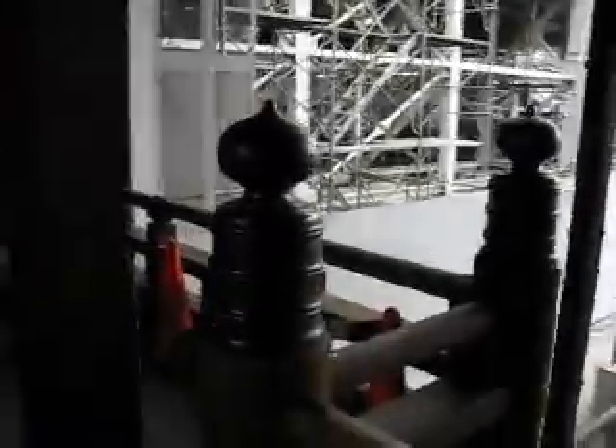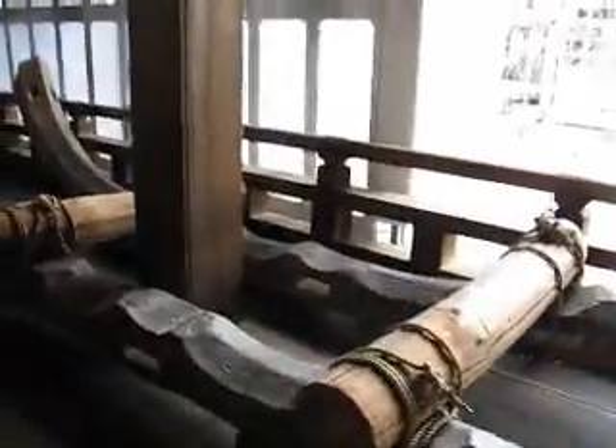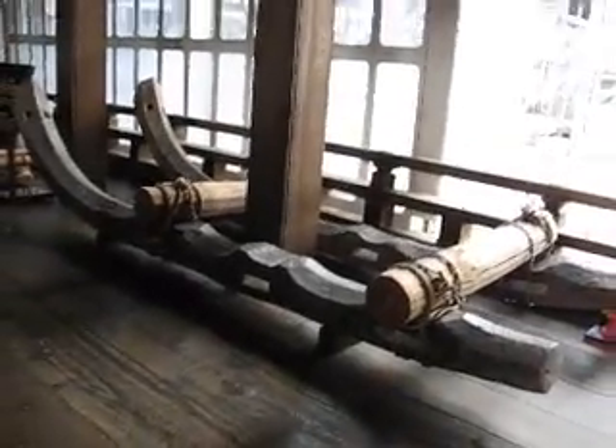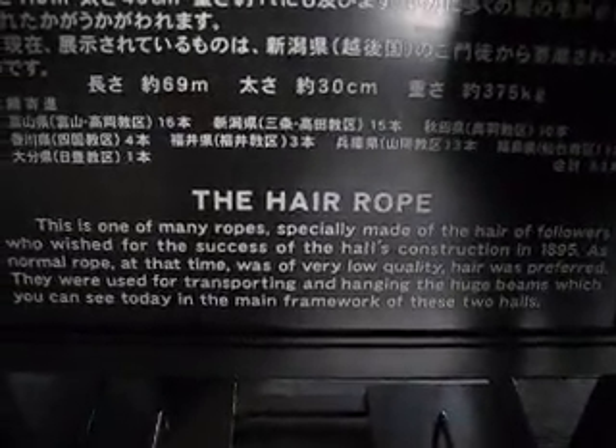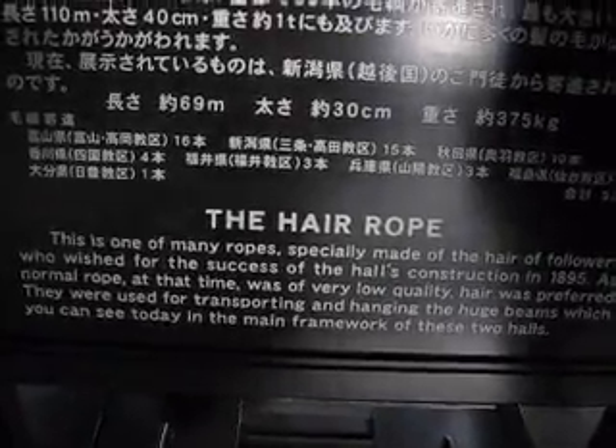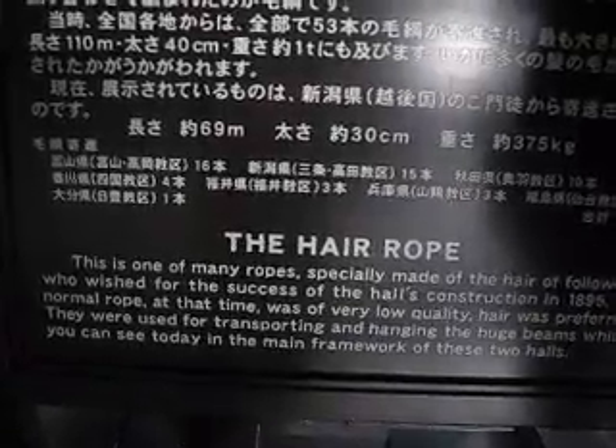Huge wooden beams up to wooden roof awnings up there. Wooden decking. These wooden sledges here — this wooden sledge was used to cart trees from the forest and the mountains. Kanji writing for anybody who can read it. This rope here was made out of human hair. The hair rope — this is one of many ropes specially made of the hair of followers who wished for the success of the hall's construction in 1895.